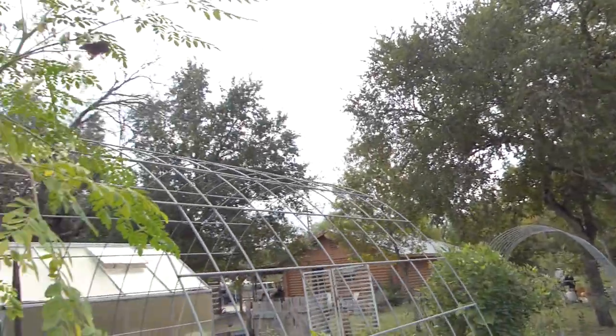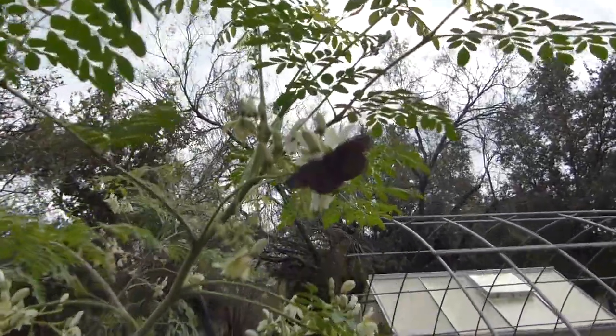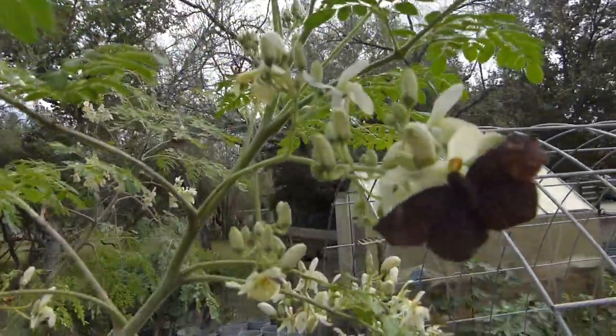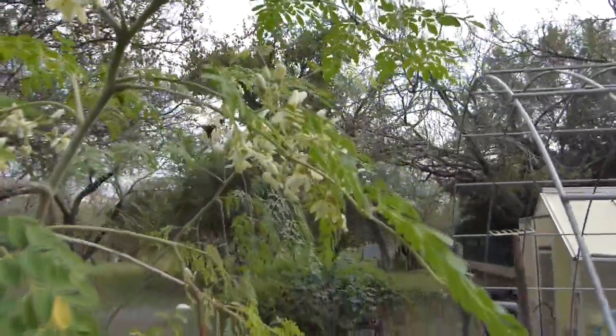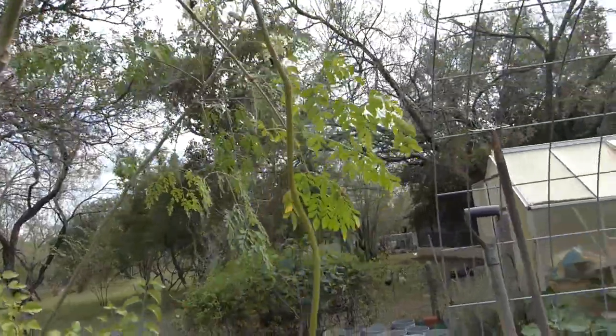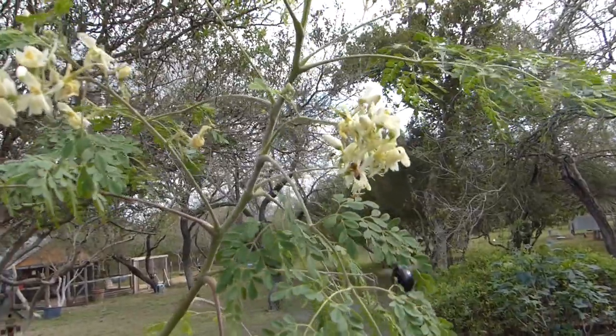There's a butterfly right now — it's not a monarch. And there's another one, and there's another one. And there's a bumblebee. All kinds of little butterflies and bees.